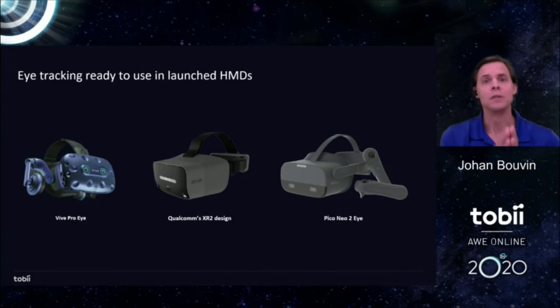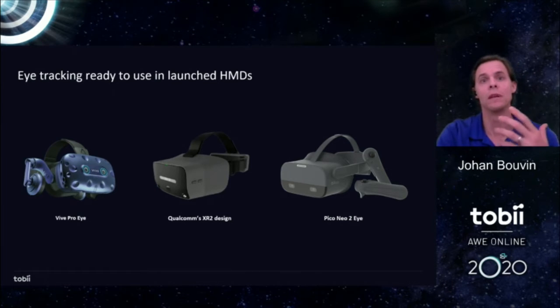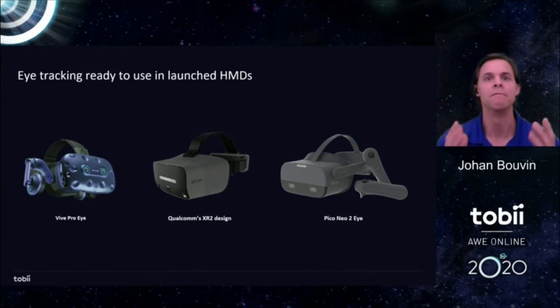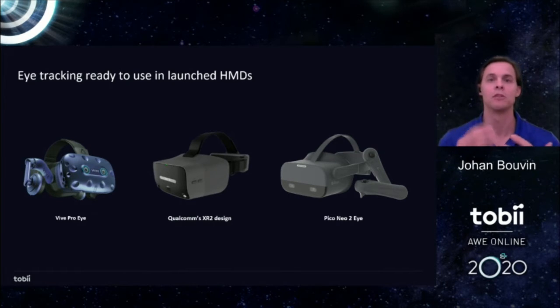These devices include eye tracking because it brings value to developers and practitioners. With eye tracking, you can create more immersive experiences and bring actionable insights into fields of analytics, diagnostics, and therapeutic applications. Eye tracking truly is an integral part of XR hardware, and it makes the device better. Eye tracking has a core role when a device manufacturer balances the needs for cost, power consumption, and processing power.